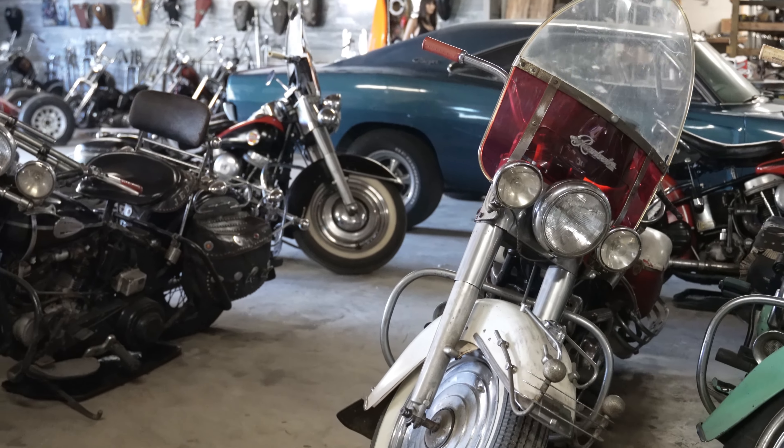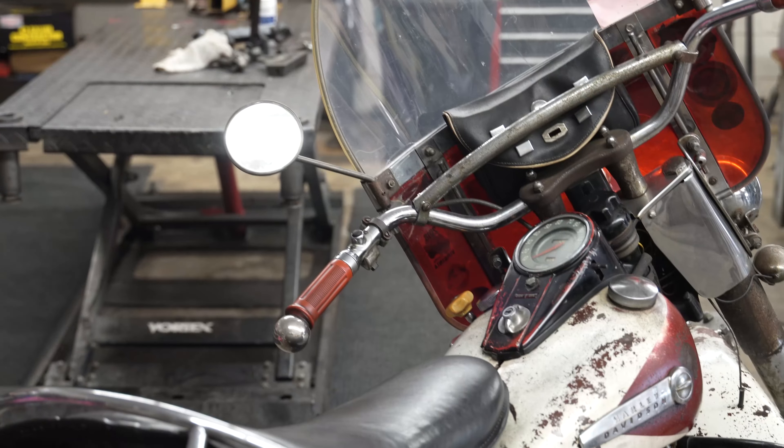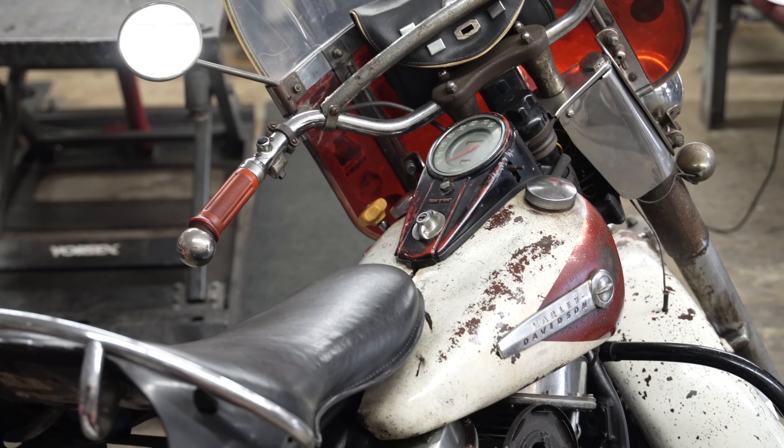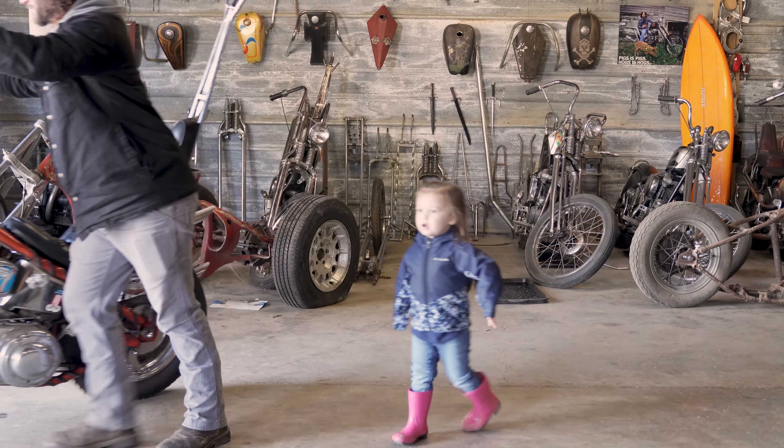I'm Ramsey Allen and this is our shop here in Stanfield, North Carolina. My name is Rick Allen — his dad — from Stanfield, North Carolina. This is our shop and warehouse with part of our collection of old Harleys.